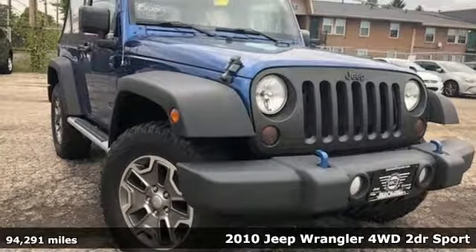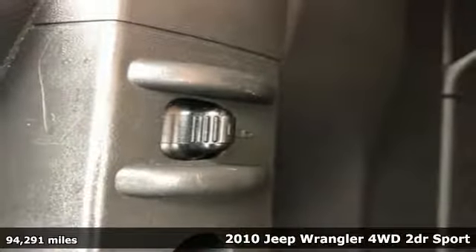It's a 2010 Jeep Wrangler. Explore what lies beyond the next ridge in the original Freedom Machine.